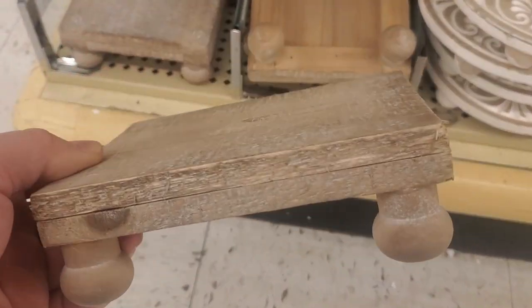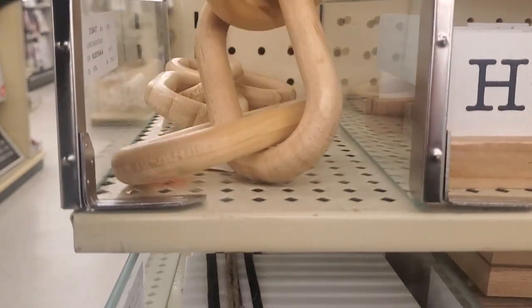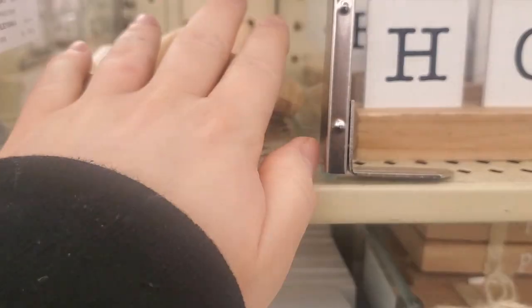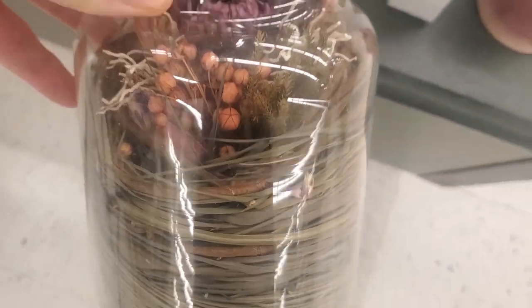They also have these really cool risers, and this is part of the table decor so it is half off. I've been seeing a lot of these cool little chains recently. Hobby Lobby does carry them — this one was only $12.99 and it was half off again. Recently I've been really enjoying a lot of birdcages.